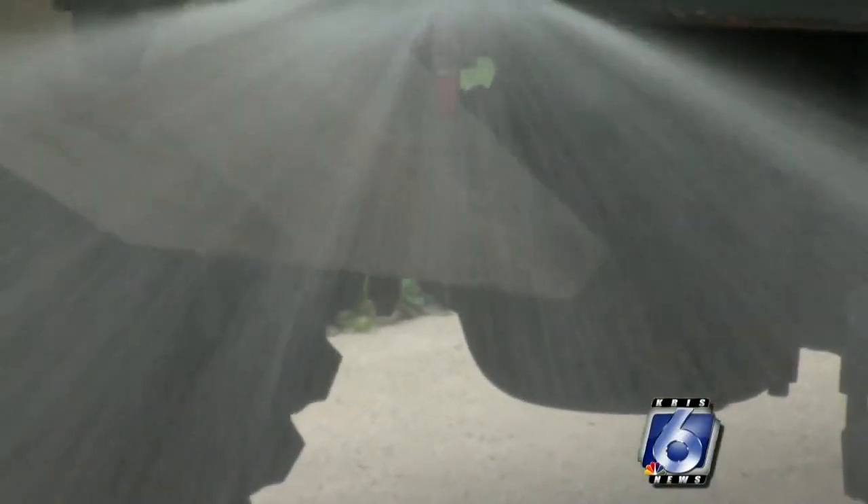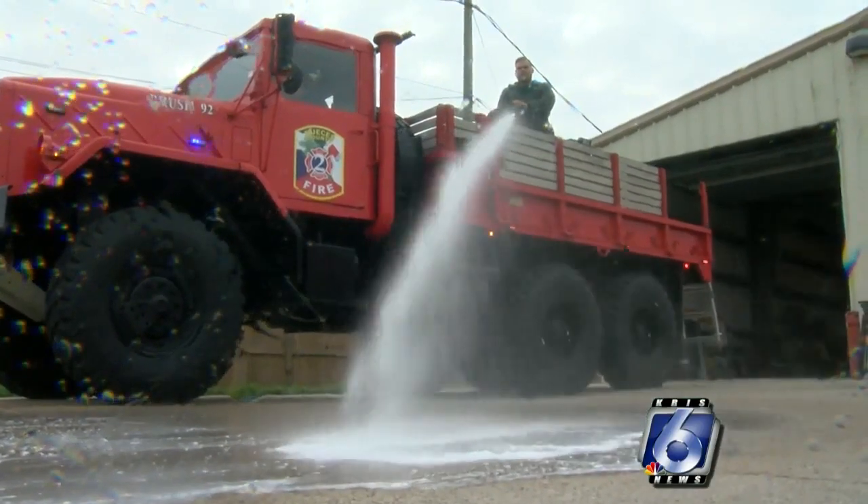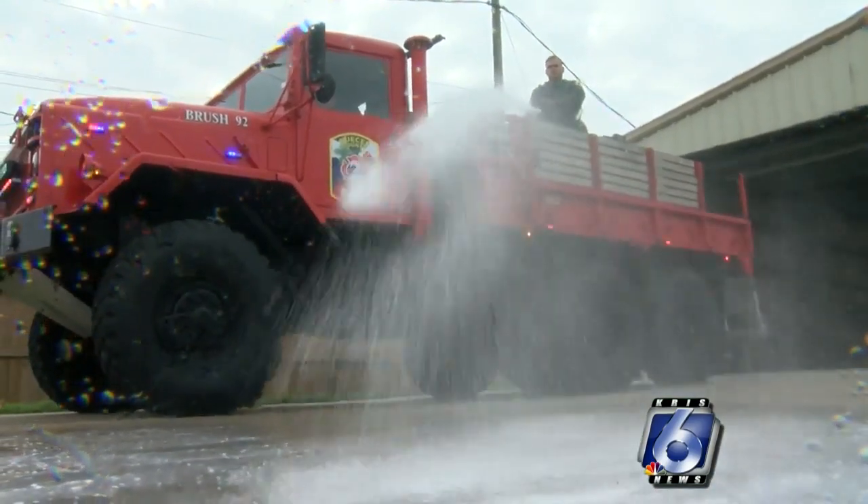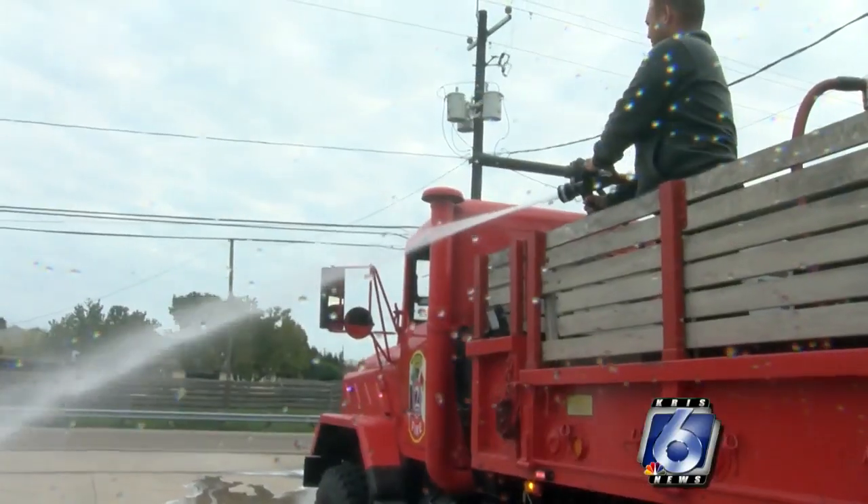The new converted military tractor brush truck can better meet the growing demand of brush fires and help ensure the safety of the people and property. Basically, you're going to get twice the fire response for the brush fires — you're going to get bigger trucks a lot quicker.